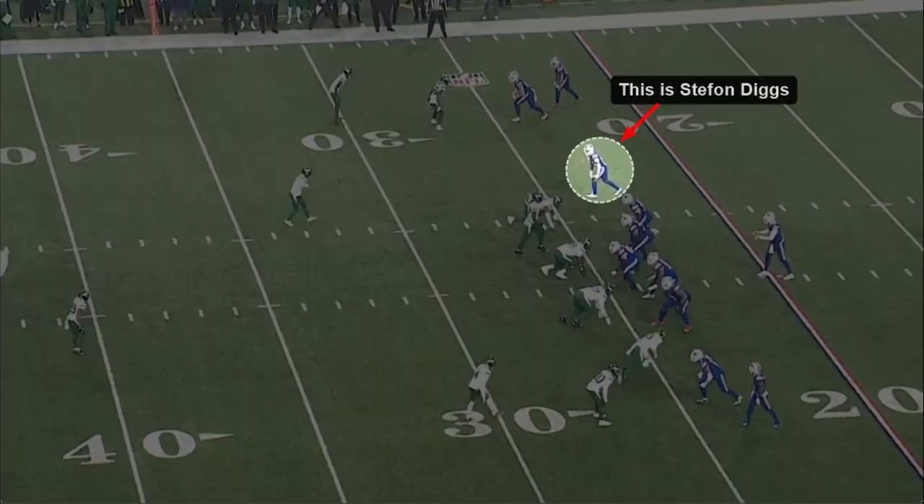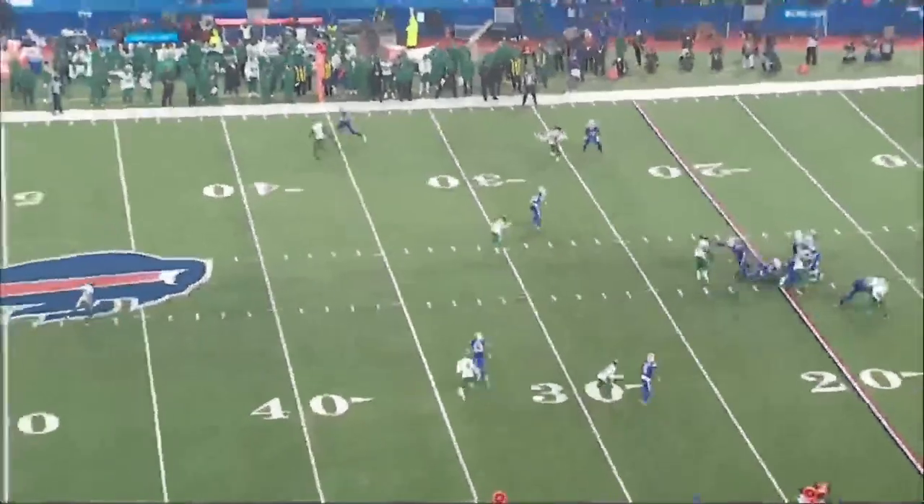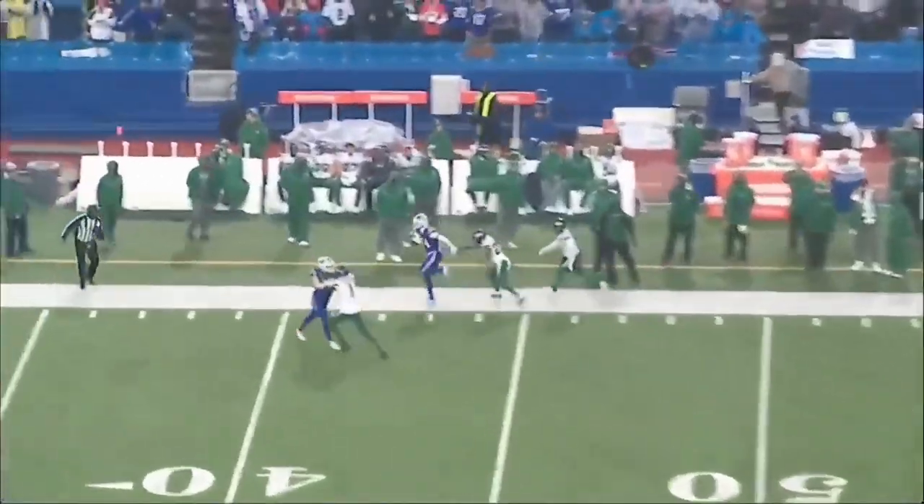This is Stephon Diggs, his number one receiver, his favorite target. Diggs is an excellent route runner. Watch closely here how he's going to sell the in route with his feet, his head, his eyes — getting this linebacker-safety to bite inside to break up the pass — and then on a dime, flip around and cut outside. That's how you create separation, and he is very good at it. Plenty of yards after catch from that separation.